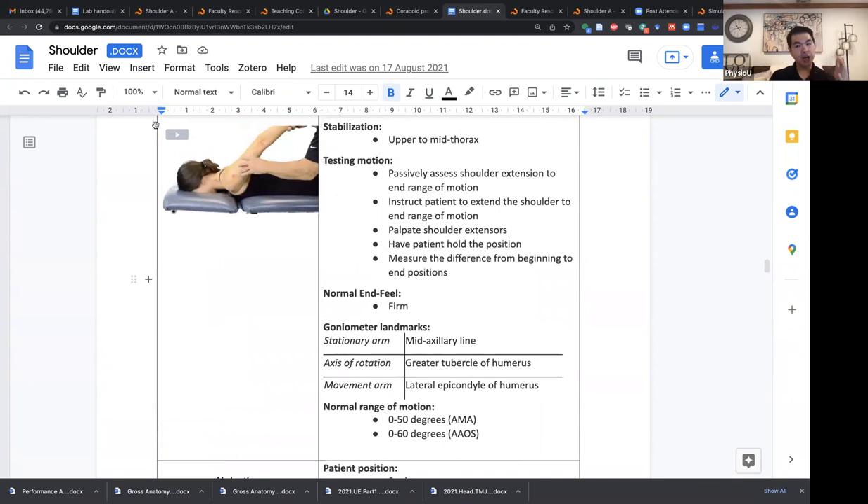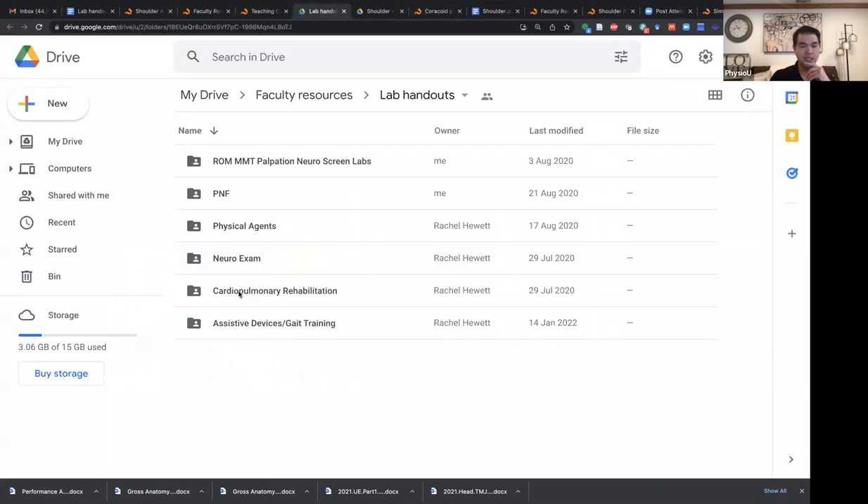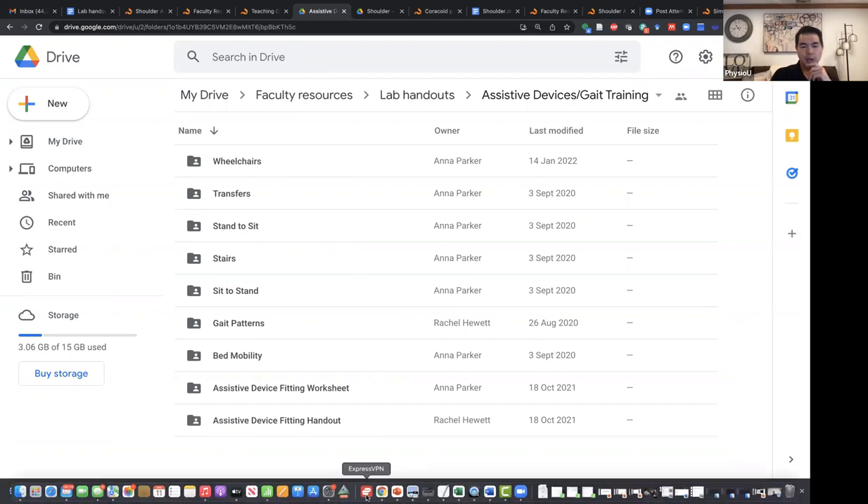It's a document you can download and modify. We're just happy to share it so not every faculty member has to reinvent the wheel. There are lab handouts that cover everything from physical agents, every single test you're going to teach in neuro, cardiopulmonary exam and treatment, assisted device fitting, gait training, transfers, and bed mobility — all of it is there, created for you, ready to go.